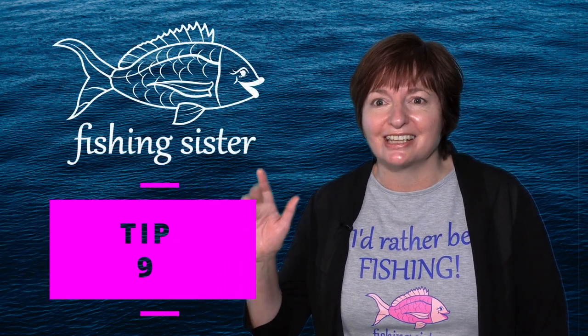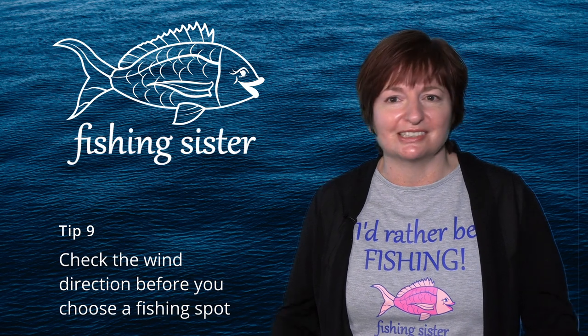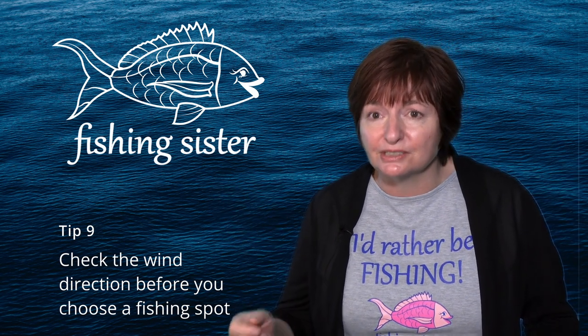Tip nine: check the wind direction before you go fishing. There is nothing worse than turning up to the beach and finding you can't even cast out because the wind is blowing your rig straight back in your face.